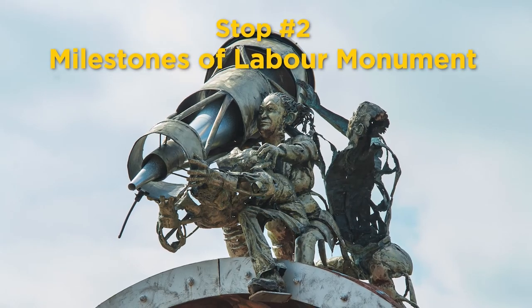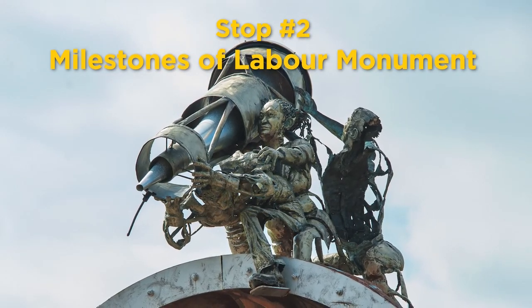Stop 2 brings us to the Milestones of Labour Monument. Here's more from Heather. Today I'm in the neighbourhood of Fletcher's West in the area of McLaughlin and Queen, where you will find the Milestones of Labour Monument.